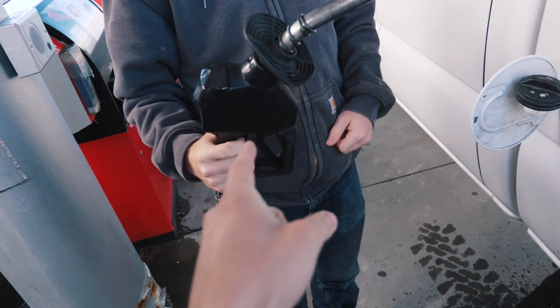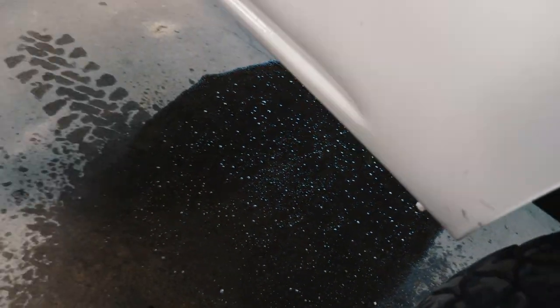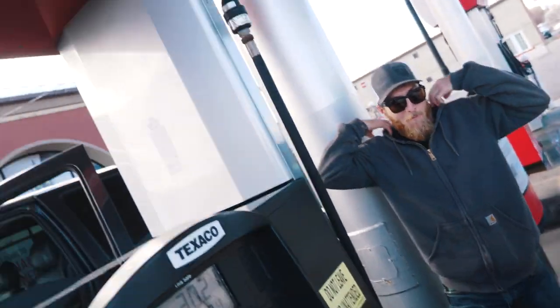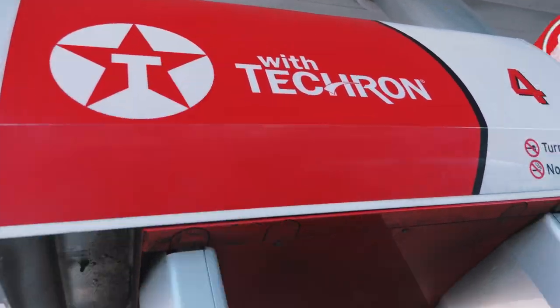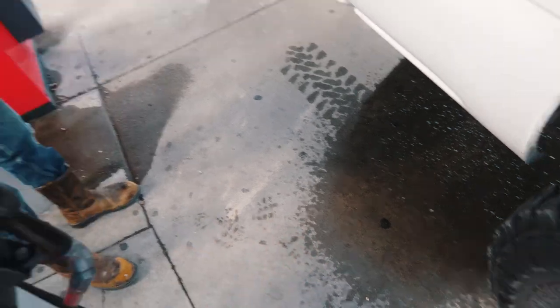We're starting out the vlog with this pump not stopping on its own and just dumping gas all over the freaking place. What in the just happened? Good job Texaco. You suck. I had to pay for that, too. That's what's stupid — I just paid for all that gas that poured all over my truck.